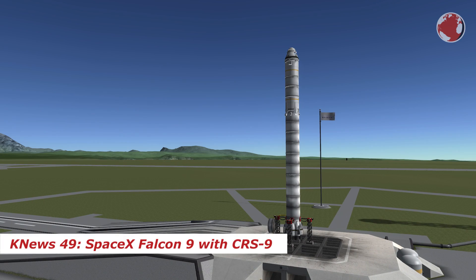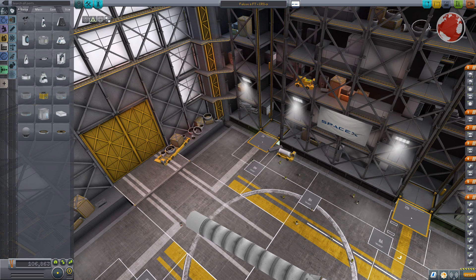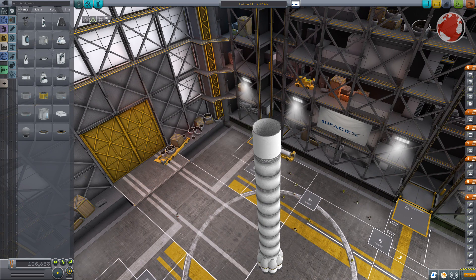Hey guys, I'm Lukas and welcome to KNews featuring the SpaceX Falcon 9. The rocket's first stage is a reusable booster with landing legs on the sides. As these suggest, it will perform an experimental landing again, which makes SpaceX currently the only company in their business to follow such a strategy.